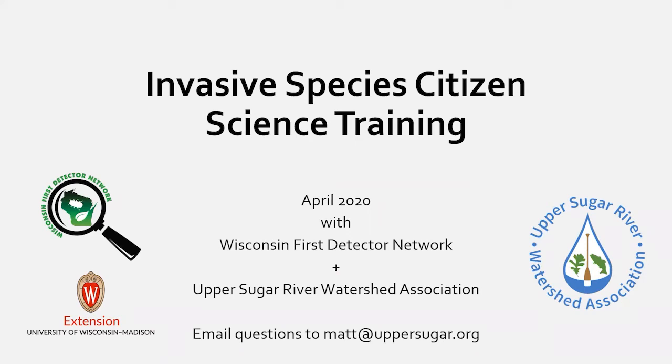Welcome everybody to our invasive species citizen science training. My name is Anne Pierce and I coordinate the Wisconsin First Detector Network — a statewide citizen science program for monitoring invasive species. I work out of UW-Madison Extension.